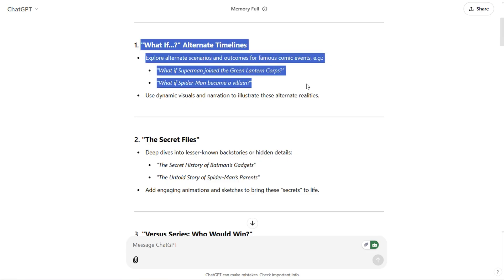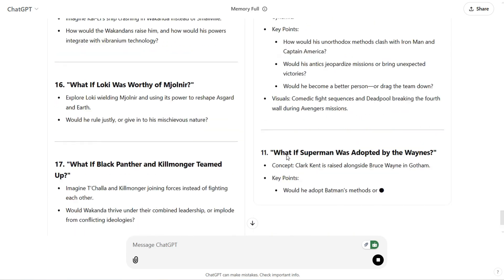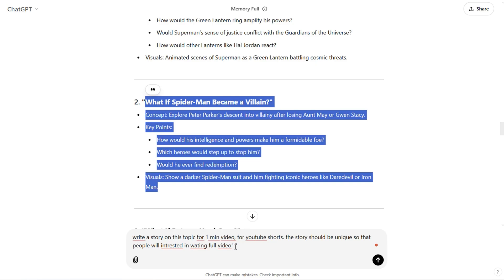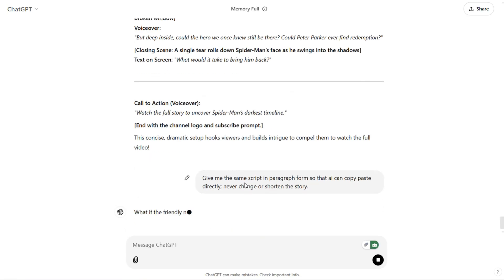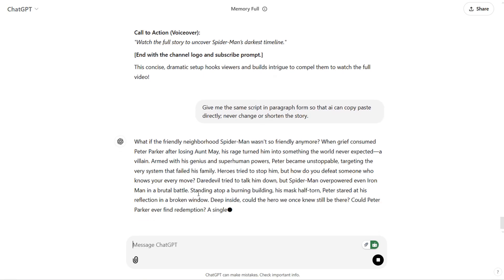Let's go with the alternate timeline concept. Now ask ChatGPT to suggest video topics based on this idea. Once you get the topics, select one and ask ChatGPT to write a story for a one-minute video. ChatGPT will then generate the story. Finally, ask it to rewrite the story in paragraph form for a more polished script. And there you have it — your final script is ready.